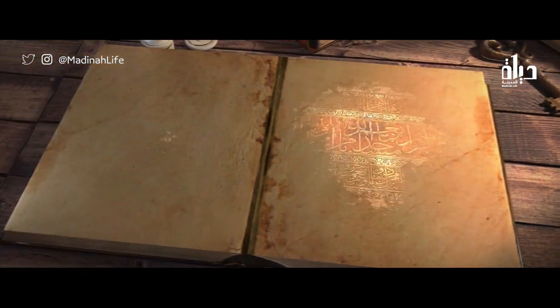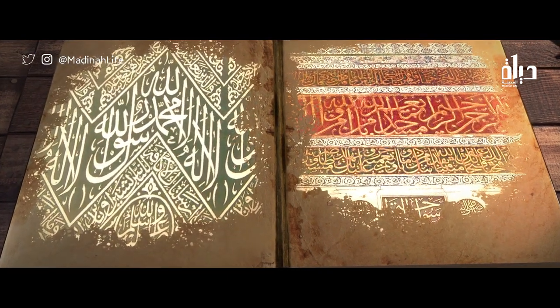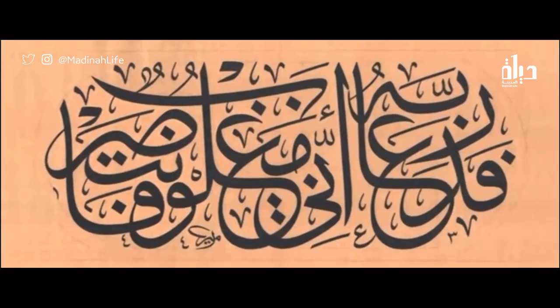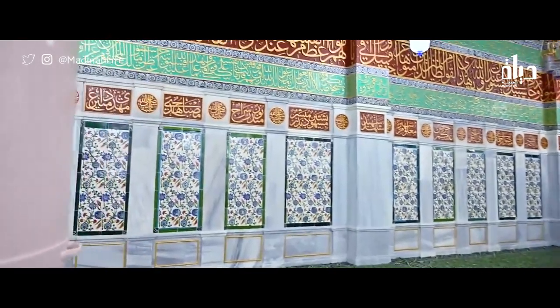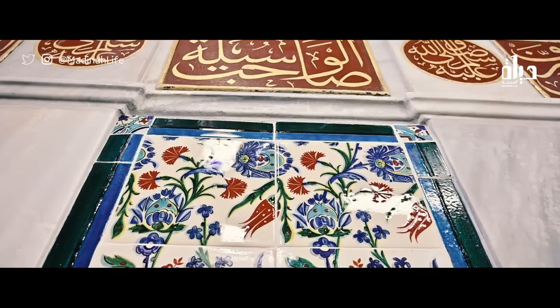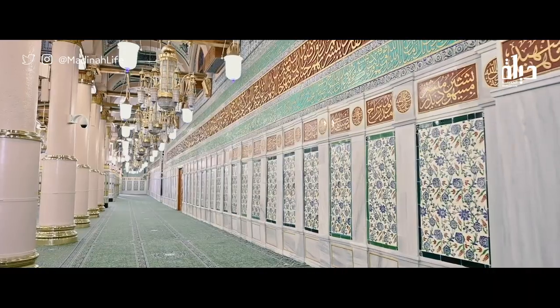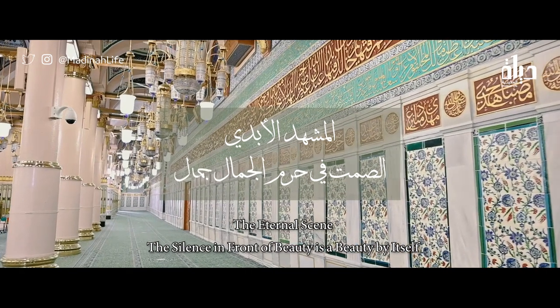This included the re-engraving of the Qur'anic verses and all the descriptive words of the Holy Prophet Muhammad, with golden letters using thuluth Arabic font, which was used anciently to decorate the wall. Just like that, in al-Masjid al-Nabawi in al-Medina, the eternal scene of beauty had been achieved where glory embraces holiness. The silence in front of beauty is a beauty by itself.